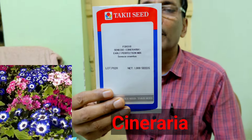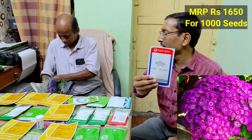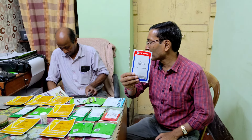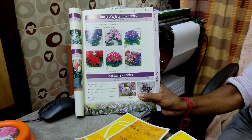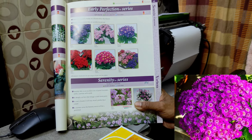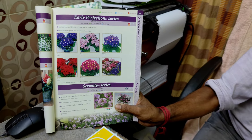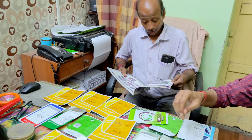Now I am showing excellent flower seeds — Cineraria from Taki seeds. This is one of the best flower seeds for the winter season, and they attract lots of honeybees. So if you want to attract honeybees, you can buy this. The price is 1,650 per 1,000 seeds. I will show you in the catalog how they look — very, very nice and beautiful. Some flowers come in bunches; you can see beautiful bunches on the screen. They come in more than 20 color options. You must grow Cineraria this winter season.